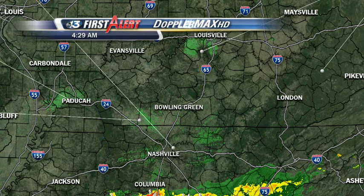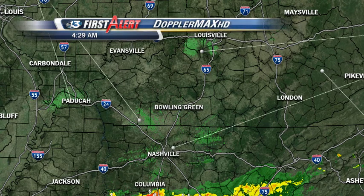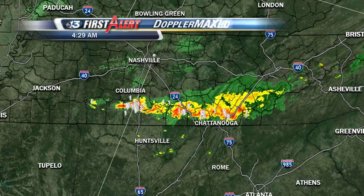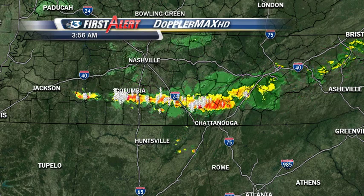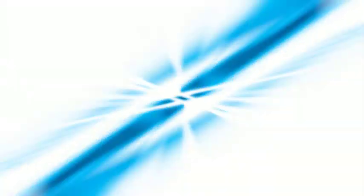Doppler Max HD, which got a workout last night, is seeing no rain anywhere in southern Kentucky. The nearest activity is down to the south of us — strong thunderstorms continuing to push toward the Chattanooga area this morning, and that is certainly far and away from us.